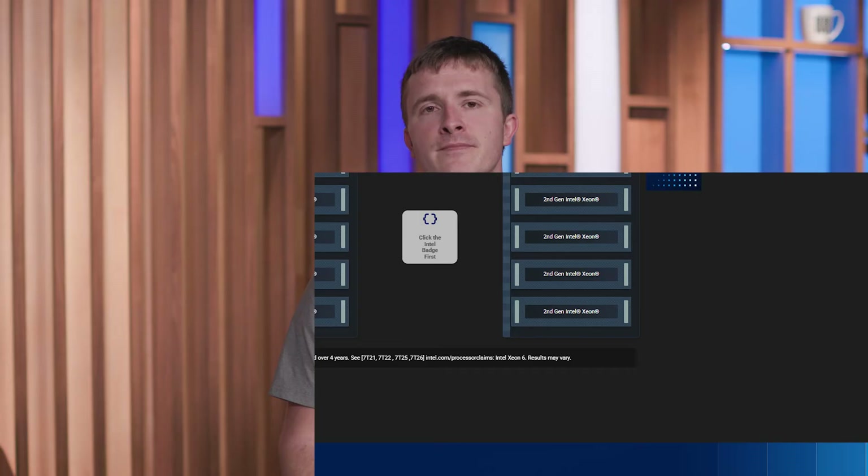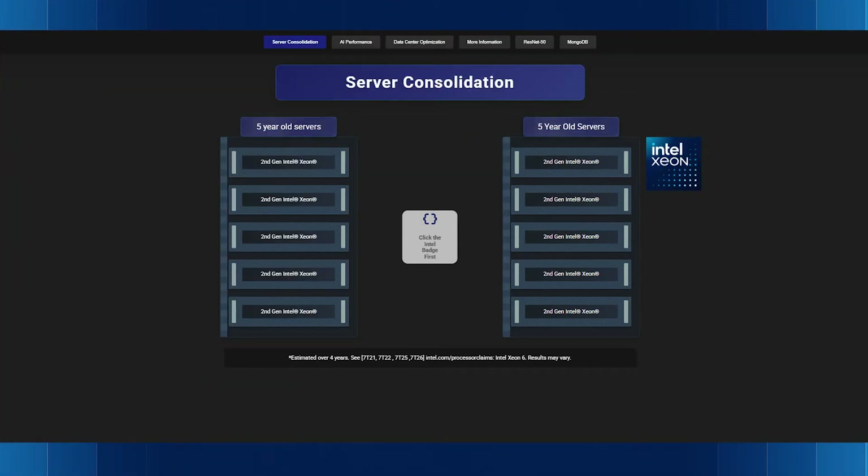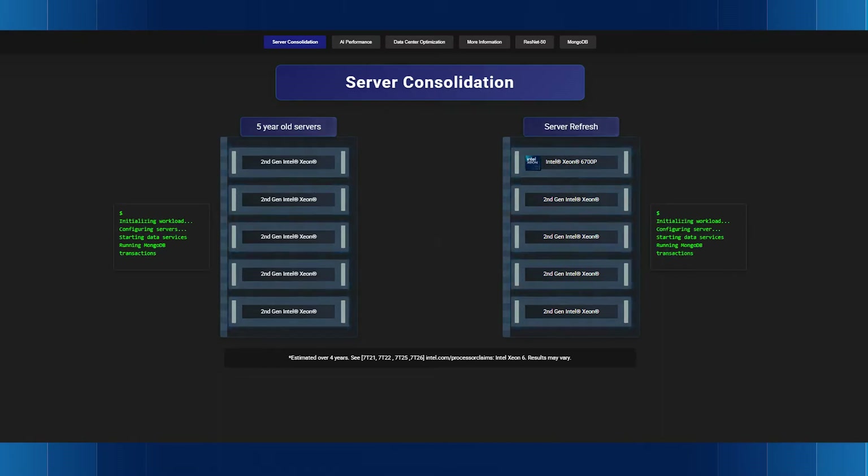Take a look at this. On the left, a second-gen Intel Xeon platform, and on the right, our latest Intel Xeon 6700P. We've configured both to run a data services workload — think in terms of database transactions. Watch what happens when we kick things off.